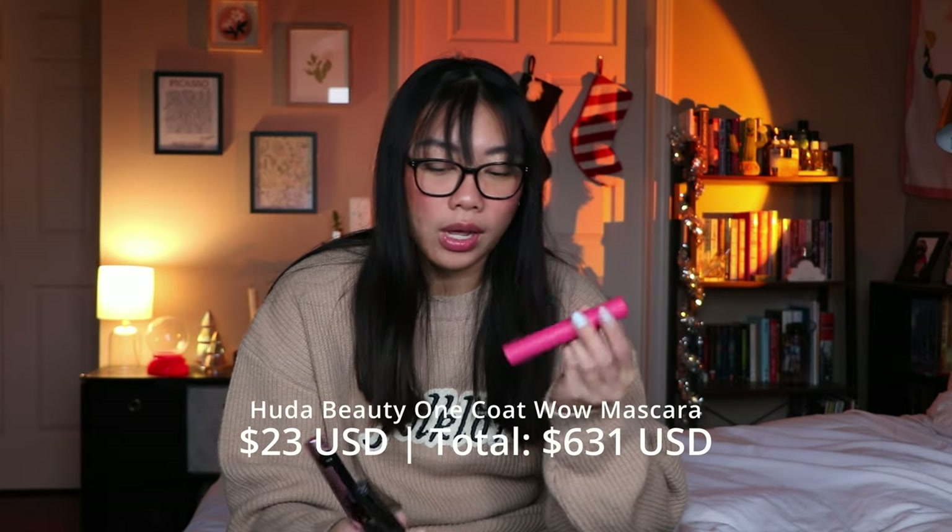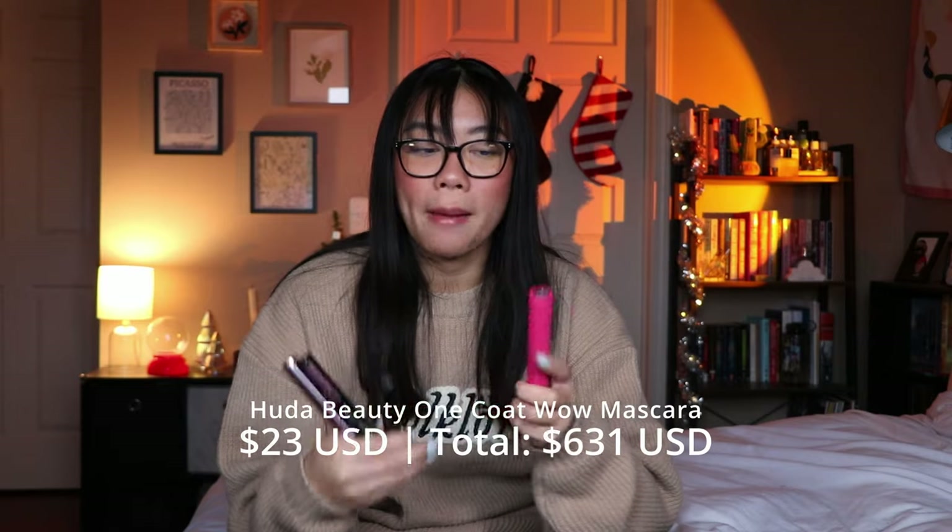I have an insane amount of mascaras. Several I've used so much I needed to get rid of them, some I just didn't love, and some have just dried out. The ones I'm getting rid of because I didn't really like them: the first is the Huda Beauty One Coat Wow. None of these hold a curl for me, just an FYI. The One Coat Wow — I was expecting a lot of volume and va-va-boom but did not get that. Didn't love the wand. Would definitely not repurchase.